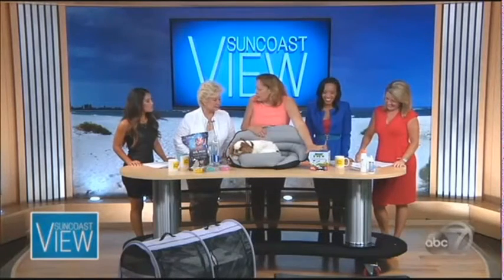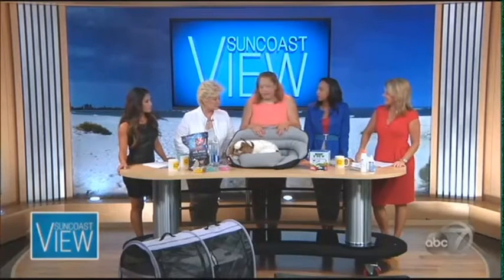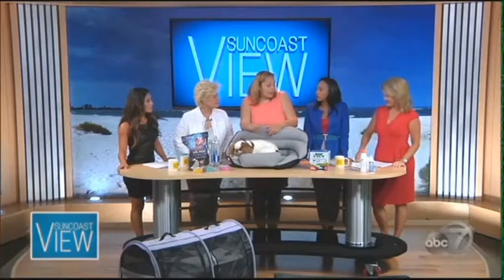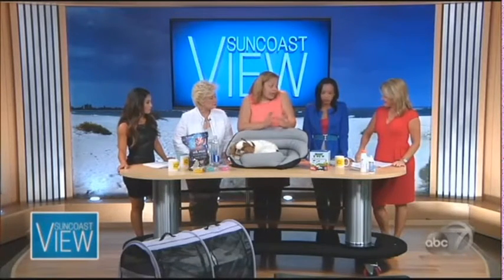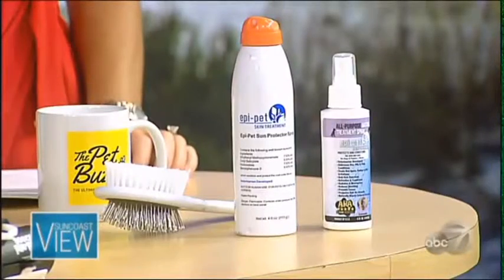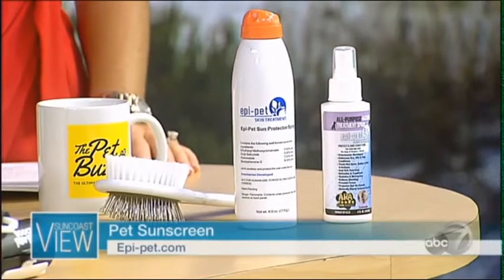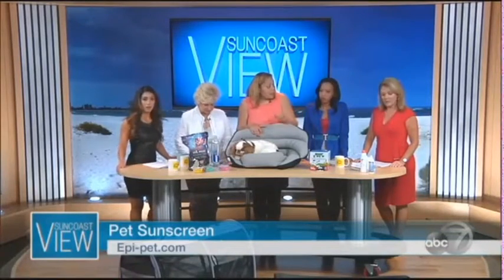Charlotte mentions she lives in a vet practice with her boyfriend Dr. Fleck. One thing they put outside was a poop container because people often let their dogs out and never clean up. Now there are many kinds of poop containers available. Last but not least, the one thing everyone needs when traveling, especially to the beach or mountains, is sunscreen for the dog. Most people don't know that sunscreen is a drug and must be FDA compliant.